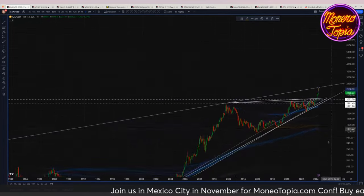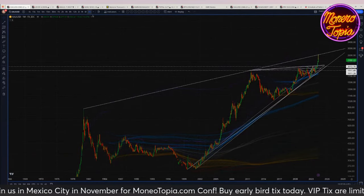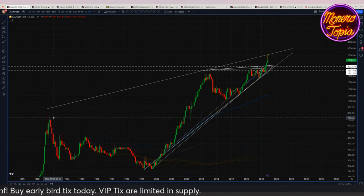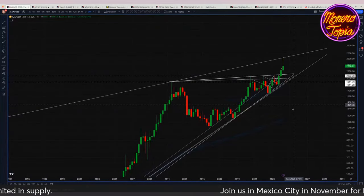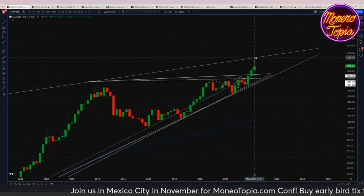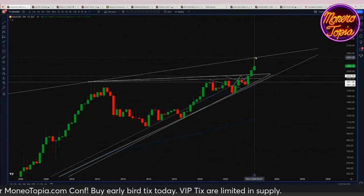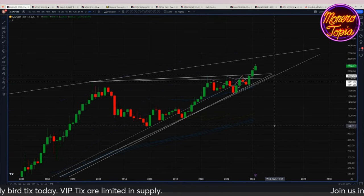Gold has this big long-term rising triangle — a 30 to 40-year kind of pattern. I want to see gold at least make it up to the top of that pattern, which would put it somewhere around $2,650. At that point I'd be looking for an opportunity to maybe flip into some kind of property purchase — real estate, land, whatever — but that's just me personally and my life goals.